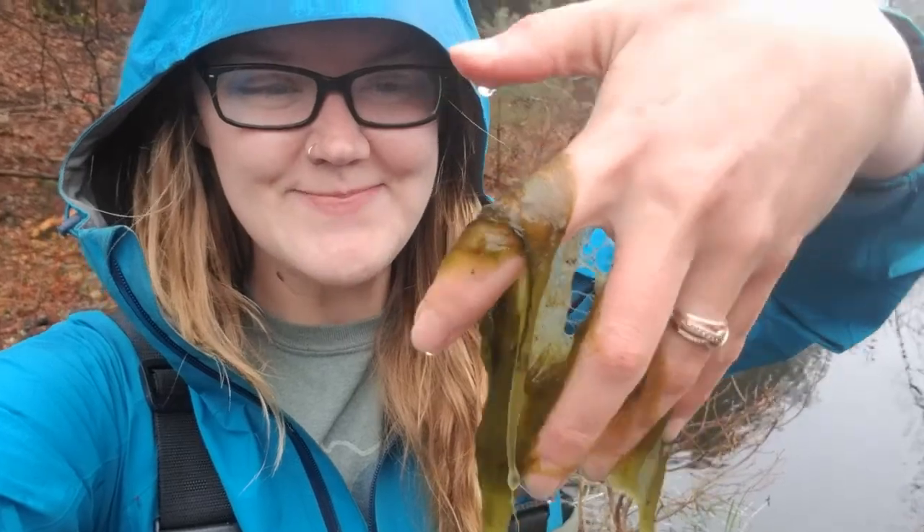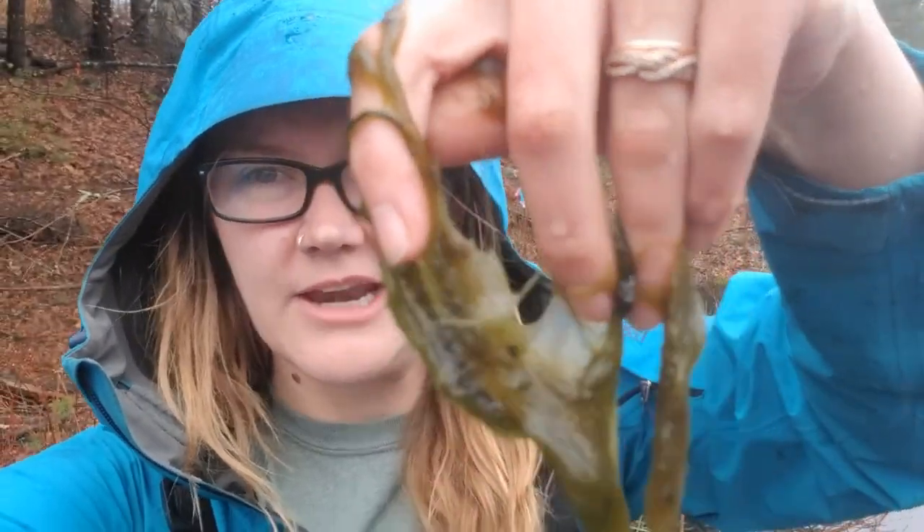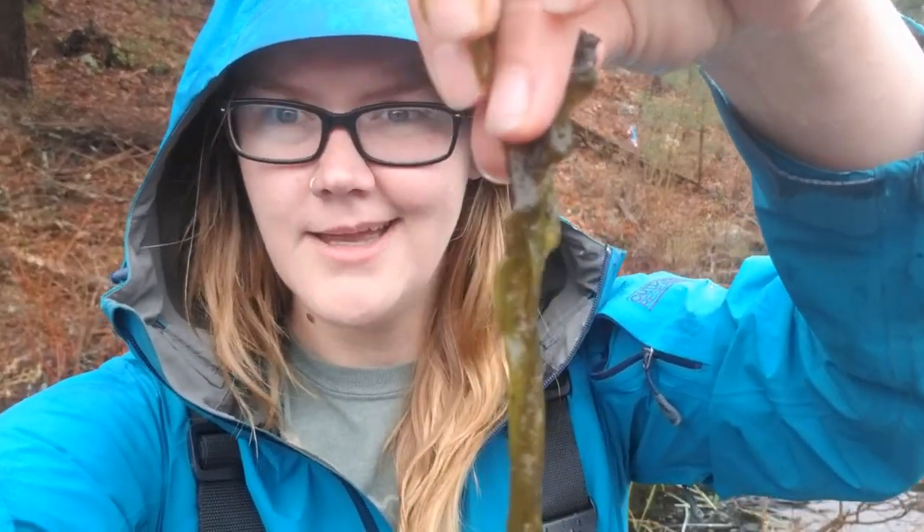Pond scum! Look at that — I actually think it feels really cool. It kind of reminds me of hair. I could put it on my raincoat and make me look like I have some hair — it's lovely! So if you're at a pond, see if you can spot some pond scum and feel it. It feels really cool.